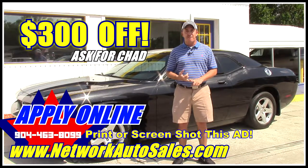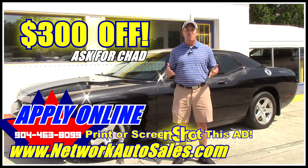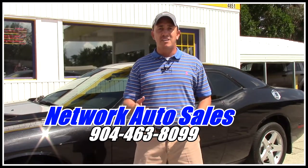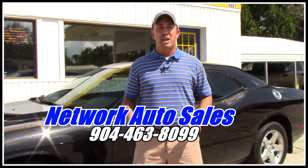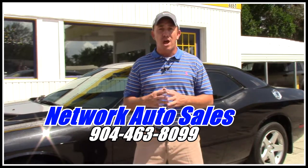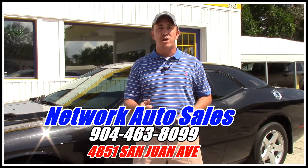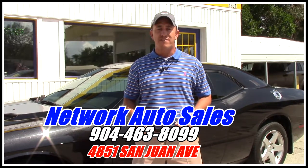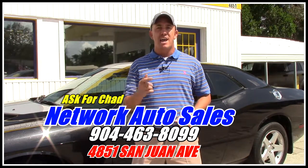Screenshot the ad, print off the ad, and make sure when you come in you mention this ad and ask for Chad the Craigslist Guy — that's $300 off. My phone number is 904-463-8099. I'm located on the west side of Jacksonville, right on the corner of Cassette and San Juan Avenue. The physical address is 4851 San Juan Avenue. My name is Chad, I'm the Craigslist Guy. Make sure when you come you ask for me, and I hope to see you soon.